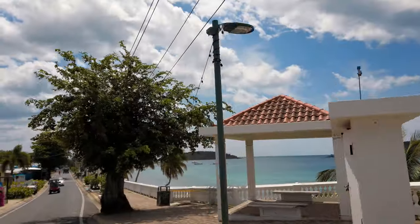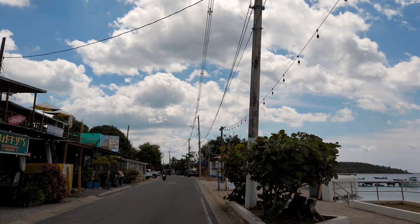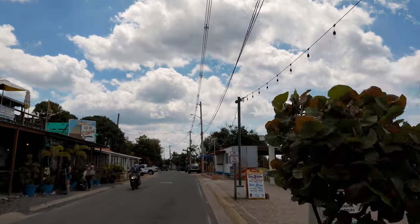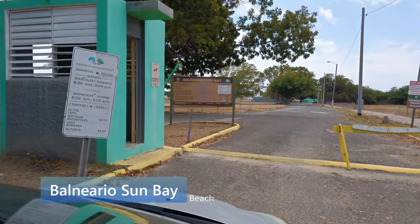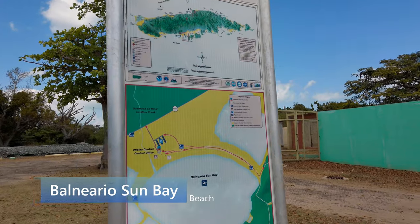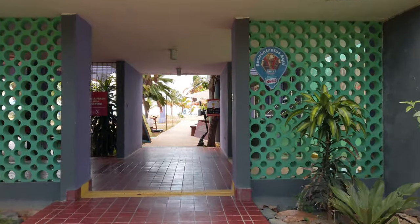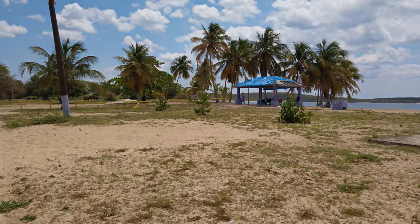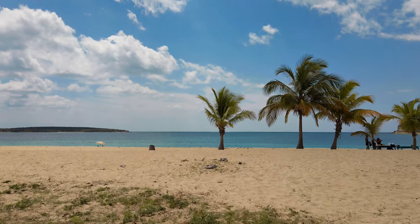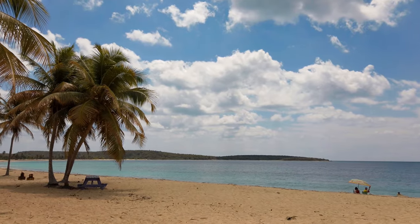If you love beaches, Vieques is a paradise having some of the most beautiful ones in the whole world. We start off with Sun Bay Beach. Located on the south coast of Vieques, just a few minutes from Esperanza, you will find this beach very accessible. It's a balneario, meaning it is managed by a government agency, so you will find restrooms, showers, parking services, and there's also a small cafe inside if you get hungry.